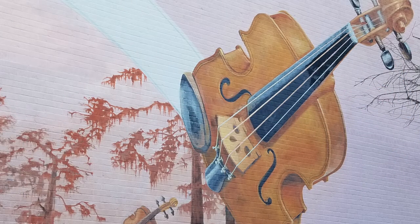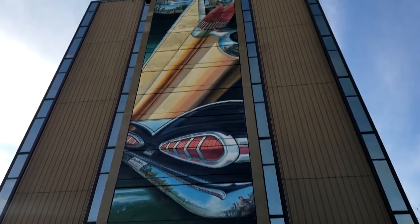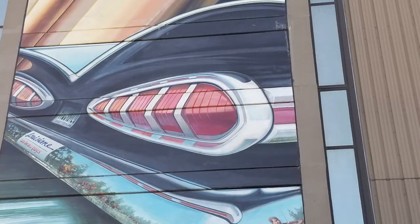The Horizon mural took Dafford just two weeks to complete. And another mural in part by Robert Dafford and other artists, called X Garage, is probably one of the most well-known murals in downtown Lafayette. It's on the side of the Jefferson Tower — many probably don't know this building used to be a parking garage.